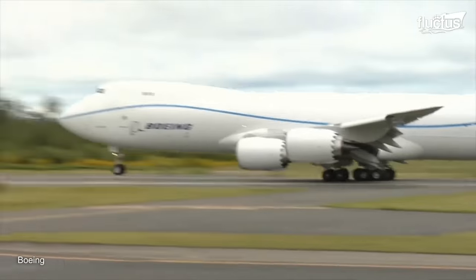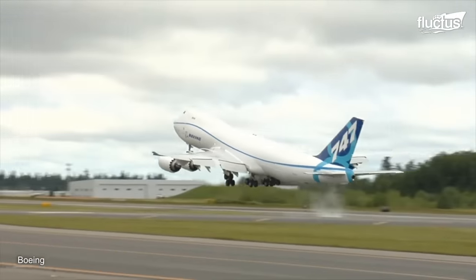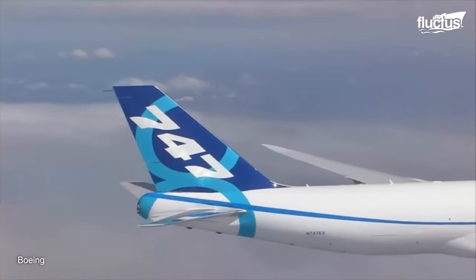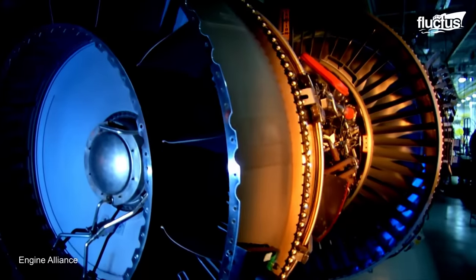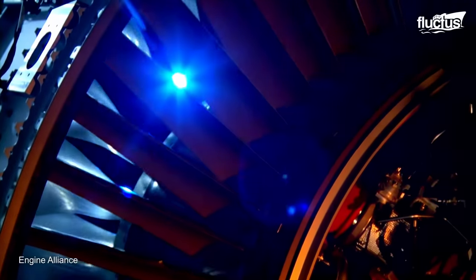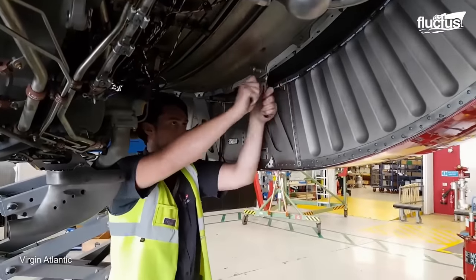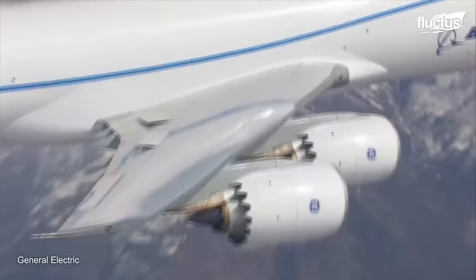Hello everyone, and welcome back to the Fluctus channel. Ever since the first jumbo jet, the Boeing 747, made a revolution in the airline industry back in the 70s, the need for jumbo jet engines has become inevitable. Only a few companies in the world are known to manufacture the engines that take these 200-ton monsters to the skies.